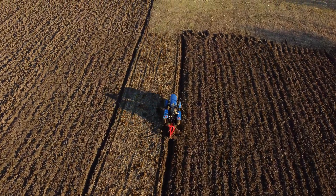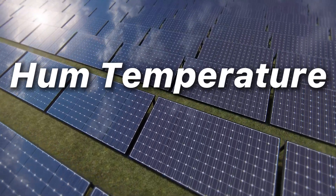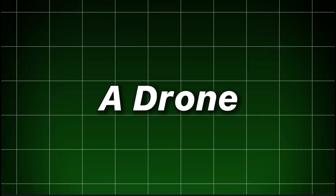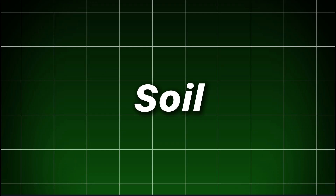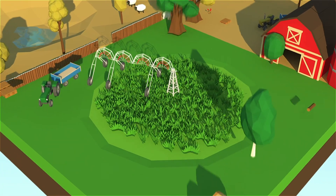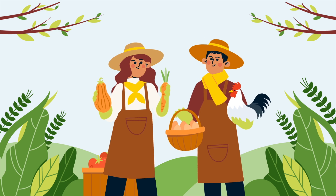Tiny soil probes whisper moisture levels. Solar-powered weather nodes hum temperature and humidity. A drone, three fields away, folds its rotors and uploads a multi-spectral snapshot. This layered sensing — soil, canopy, air — is the new sensory nervous system for organic farms.